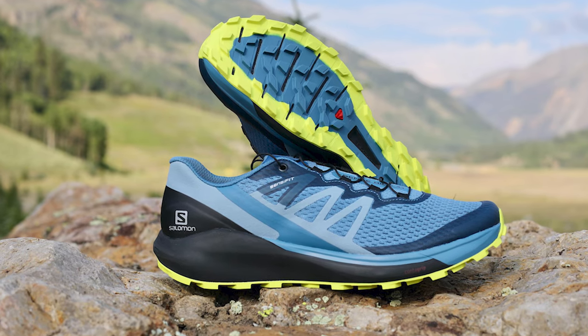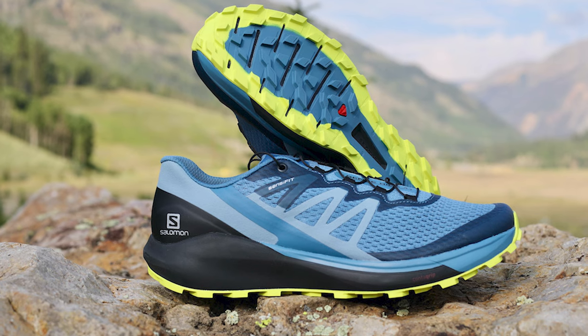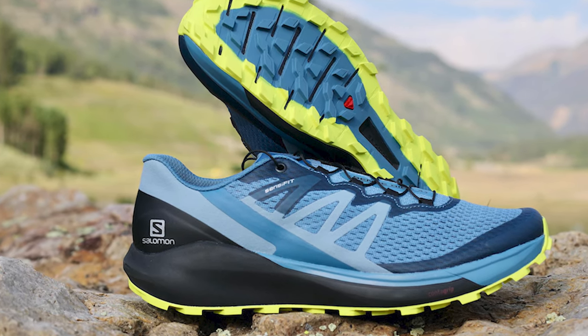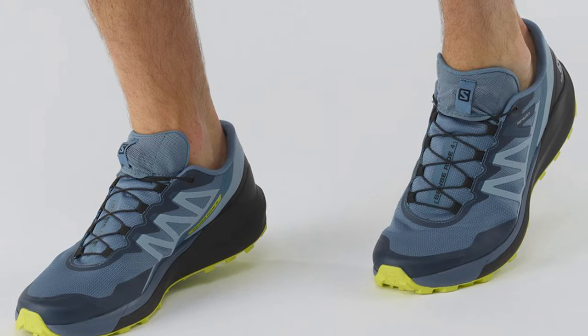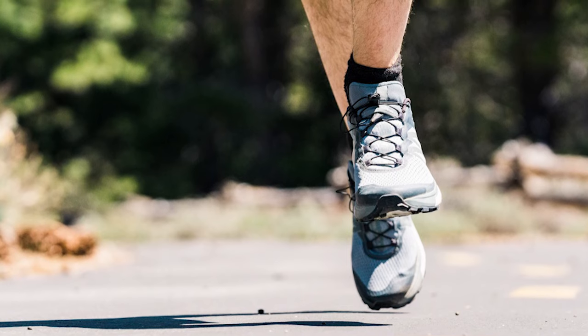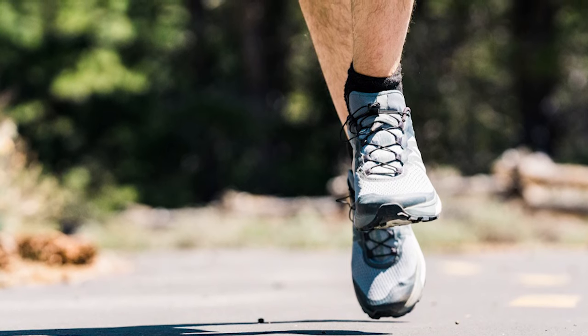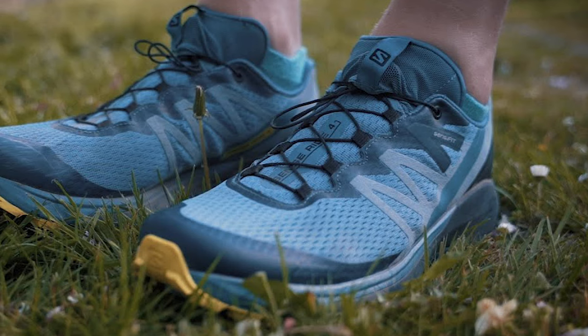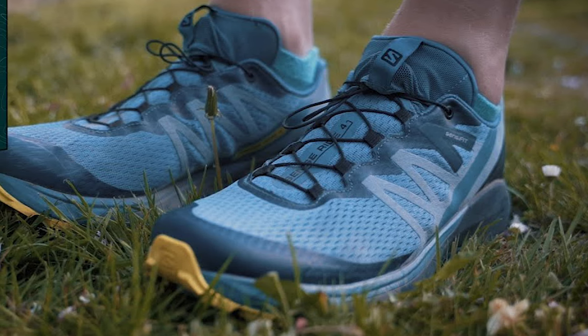But while the Sense Ride 4 is good at everything, it's not necessarily a top performer in any specific category. Held up against the specialist Bushido, you give up a bit of grip and ground feel for off-trail terrain, and the Salomon is not as soft and lightweight as a max-cushion shoe like the Speedgoat. Although we've used it for several FKT attempts, the Sense Ride 4 is not nearly as speed-oriented as shoes like the Catamount or Torrent 2. But for one quiver trail running, it's one of the most well-rounded designs we've tried.